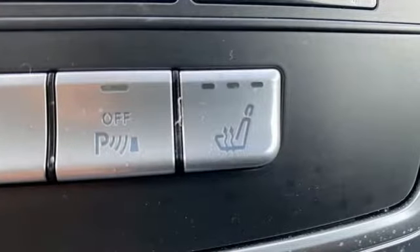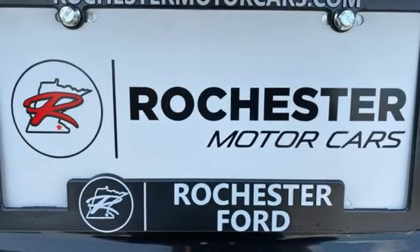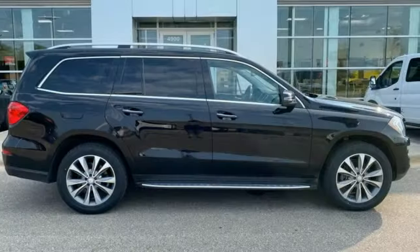Power liftgate, dual-zone climate control, Bluetooth wireless audio streaming, twin-turbo V8 engine, front heated bucket seats,